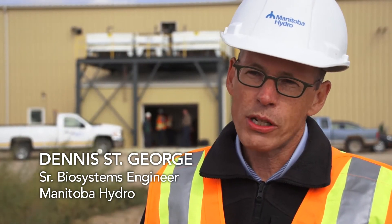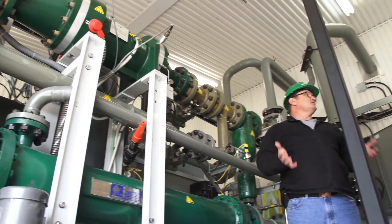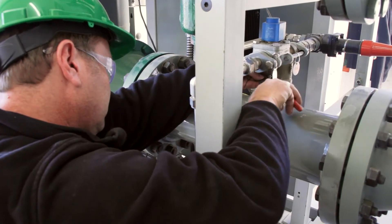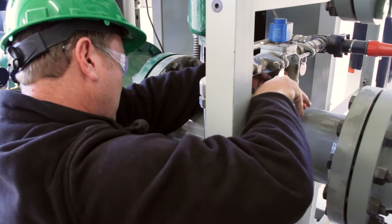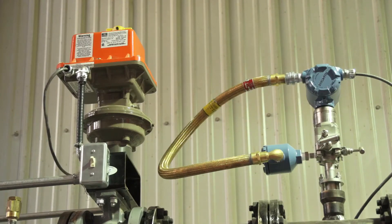The hardware installed here at Spruce Products for the demonstration project is a Clean Cycle 125, a waste heat system produced by General Electric. Our particular machine that runs the organic Rankine cycle has been around for about three years now. We've connected the ORC machine to the customer's existing steam system and we're using that to produce power.